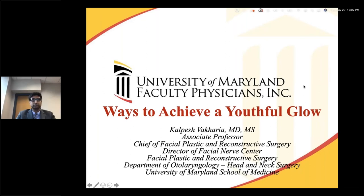We're going to go ahead and get started with today's webinar titled 'Ways to Achieve a Youthful Glow: Discussing the Latest Anti-Aging Treatments and Techniques' with Dr. Kalpesh Vakaria. He's an associate professor of otorhinolaryngology, head and neck surgery, and chief of facial plastic and reconstructive surgery at the University of Maryland. You can leave questions using the questions or chat feature and he will address them at the end.